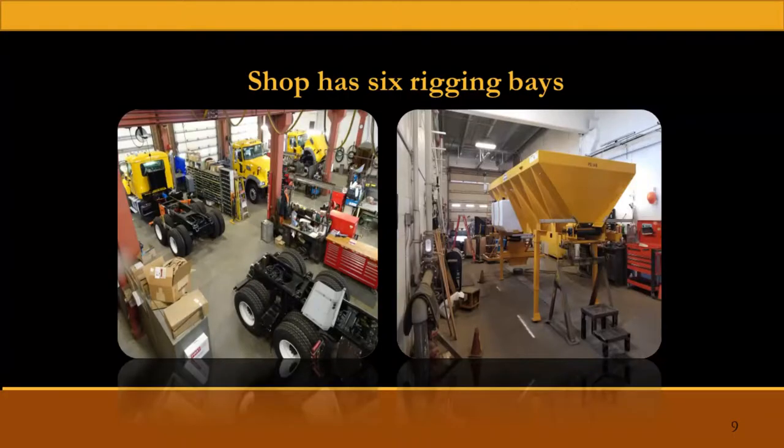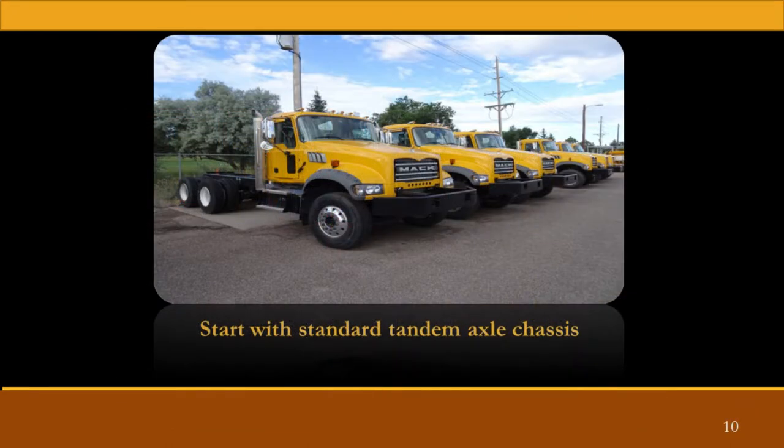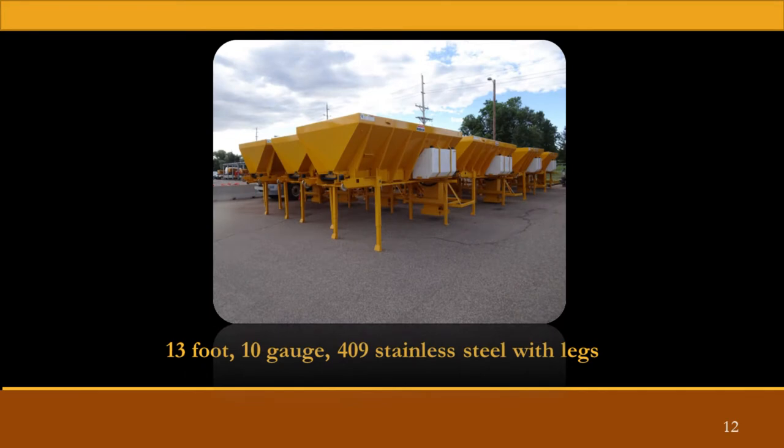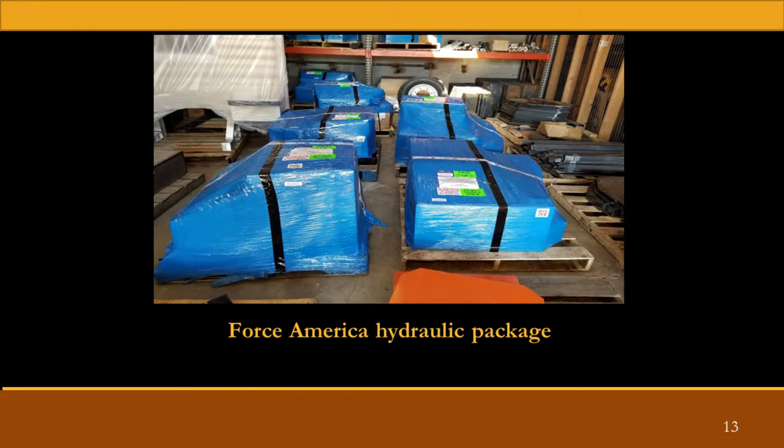Here's kind of an inside view of our rigging shop. We have six truck-building bays, and then the view on the right is actually our old paint booth, and that's where we upfit our spreaders. We pretty much start with a standard tandem axle truck, do a 201 stainless steel 13-foot dump box, and we just get a hydraulic package in and go to work.